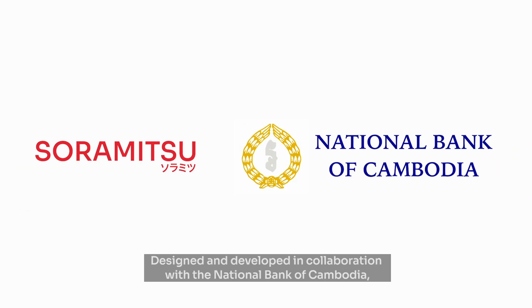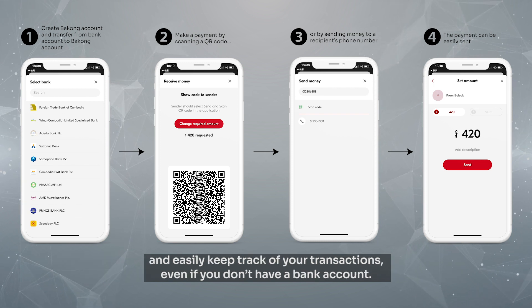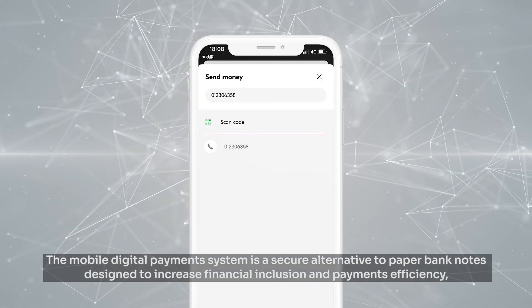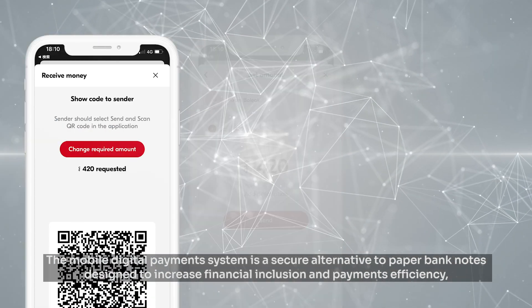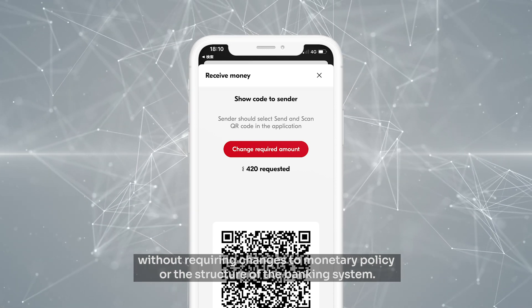Designed and developed in collaboration with the National Bank of Cambodia, BaKong is a blockchain-based central bank digital payment system that allows you to send and receive money, pay merchants, and easily keep track of your transactions even if you don't have a bank account. The mobile digital payment system is a secure alternative to paper bank notes, designed to increase financial inclusion and payments efficiency without requiring changes to monetary policy or the structure of the banking system.